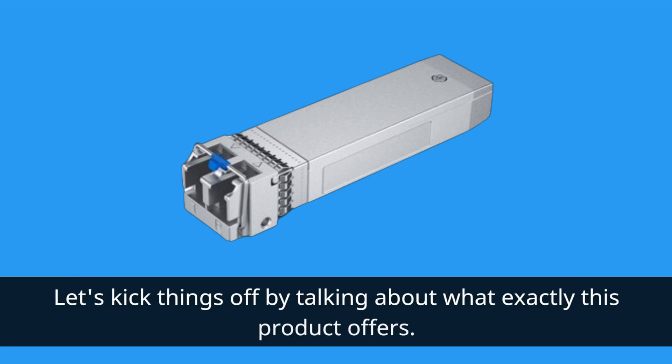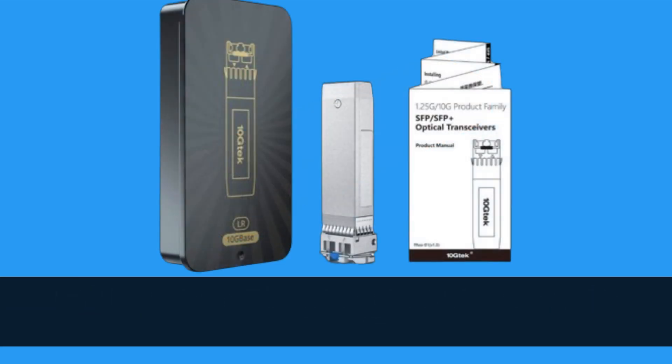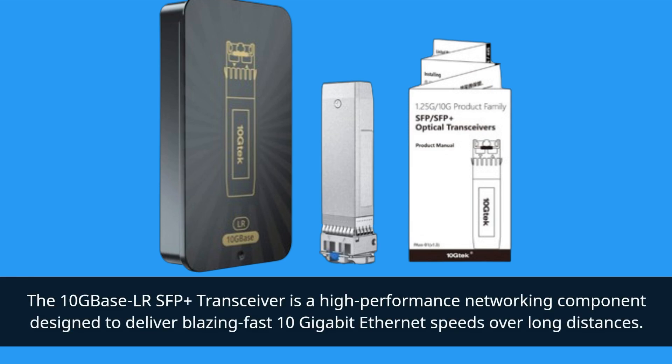Let's kick things off by talking about what exactly this product offers. The 10GBase-LR SFP+ Transceiver is a high-performance networking component designed to deliver blazing fast 10-gigabit Ethernet speeds over long distances.